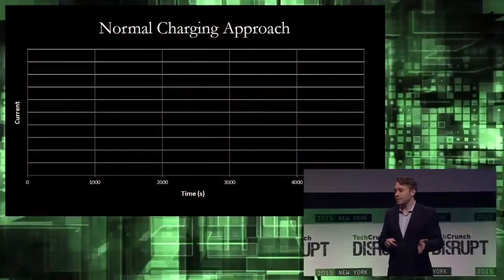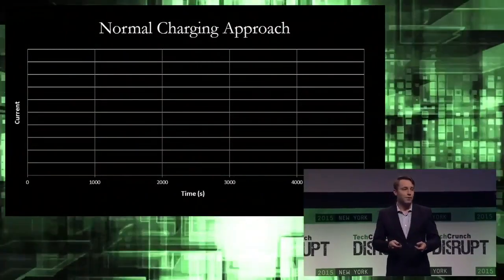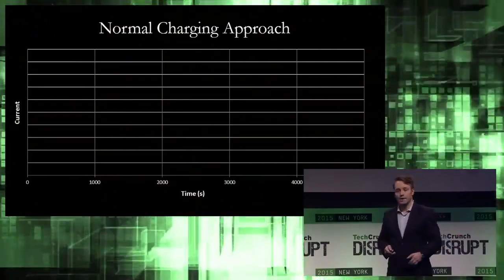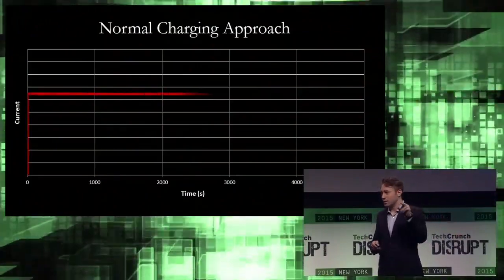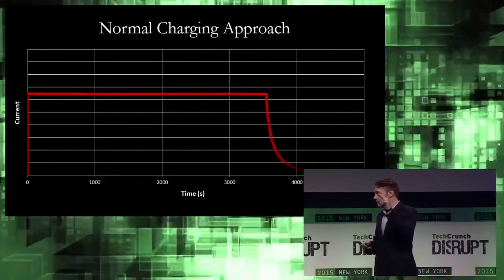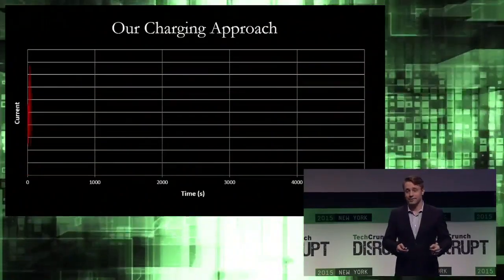As an example of the innovation we've done on the software side, let's first look at what a traditional charging approach looks like for pretty much all the cells on the market today. Throughout most of the charging process, the current is held constant until the voltage gets right below the maximum, and then the current is tapered off to get the last bit of energy into the cell. Our charging process is considerably different, and as you can see, it's also a lot shorter.